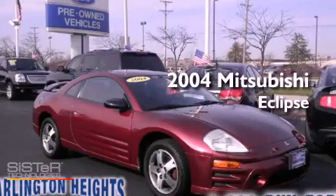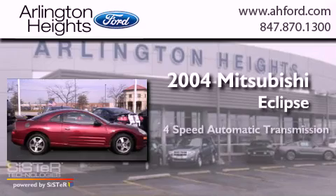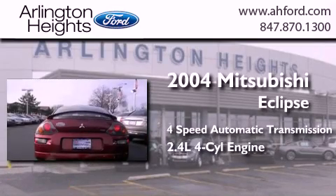This is a 2004 Mitsubishi Eclipse. This car has a 4-speed automatic transmission and an inline 4-cylinder engine.